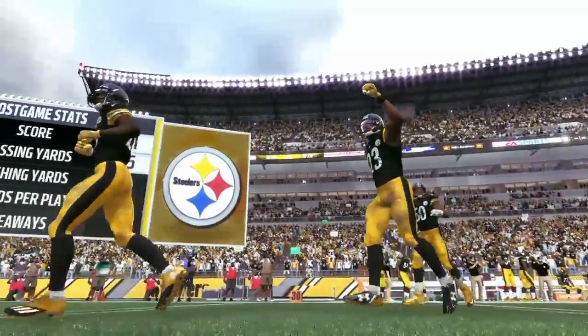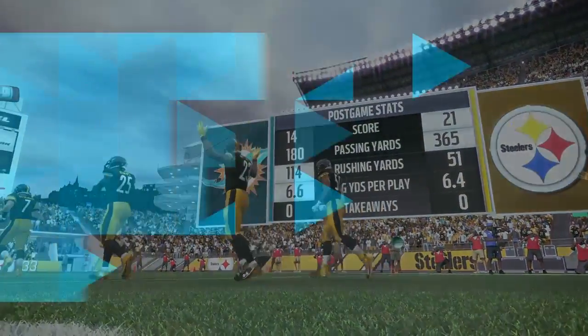I'm Brandon Gunn, and this has been a presentation of the NFL on CBS. We'll see you next time.